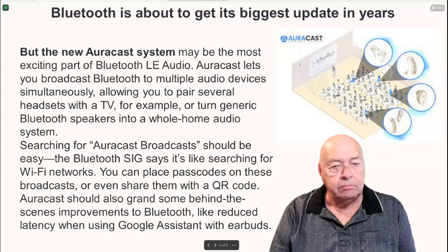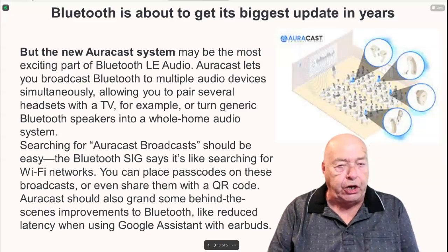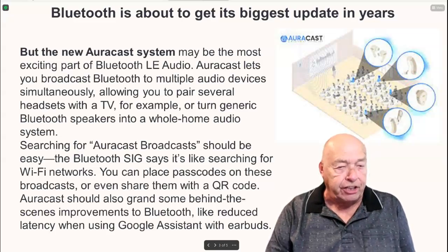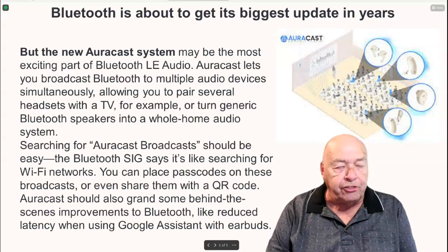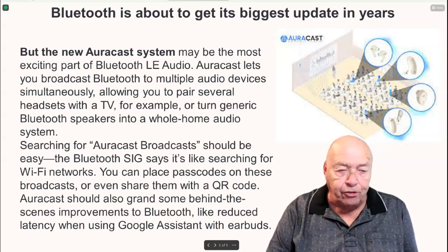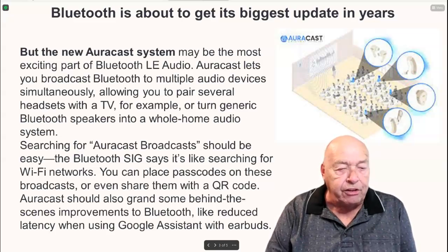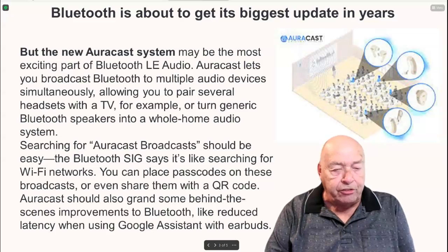The new AuraCast system may be the most exciting part of Bluetooth LE audio. AuraCast lets you broadcast Bluetooth to multiple audio devices simultaneously, allowing you to pair several headsets with a TV, or turning generic Bluetooth speakers into a whole home audio system. Searching for AuraCast broadcasts should be easy — Bluetooth SIG says it's like searching for Wi-Fi networks. You can place passcodes on these broadcasts or even share them with a QR code. AuraCast should also grant some behind-the-scenes improvements, like reduced latency when using Google Assistant with earbuds.